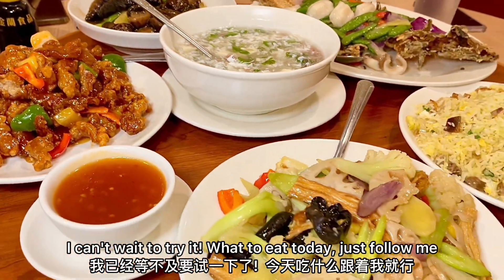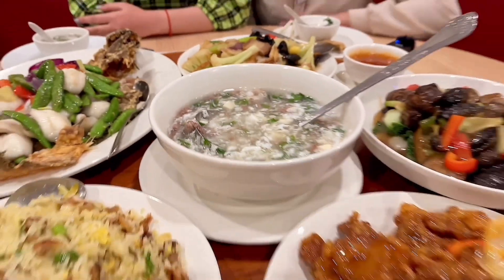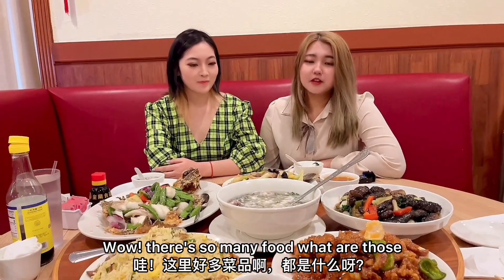Oh really? I can't wait to try it! What are you doing today? Follow me! Let's go! Wow, there's so many food!